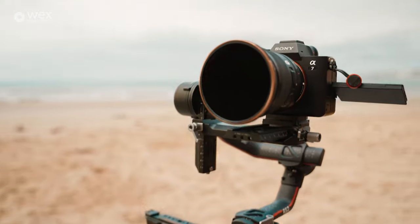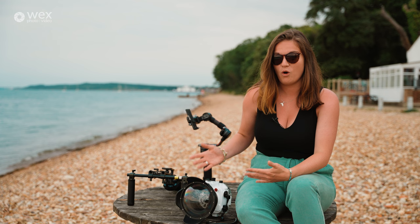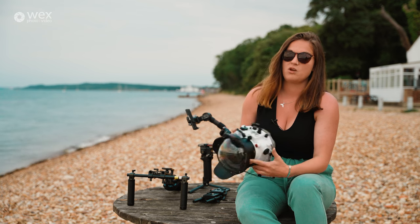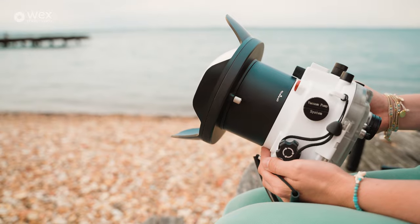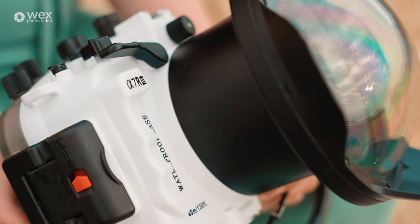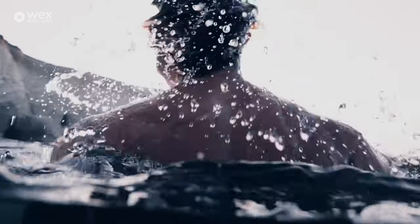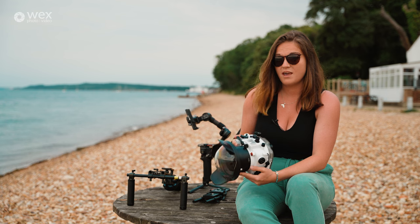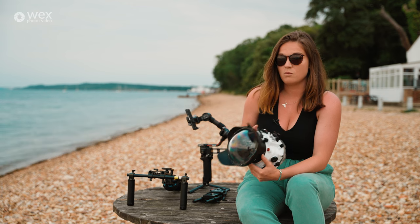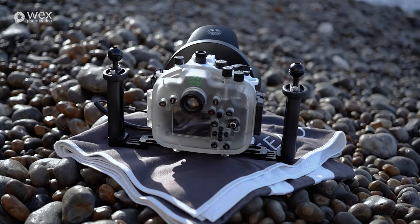One of the most unsteady — and damaging — things you could do is put your camera in water, so I have an underwater housing. This one is compatible with the Sony A7 Mark III. These housings are completely customized to particular cameras and allow me to capture everything from surface portraits and surfing to deep diving shots. These are no joke — if you make a mistake or go for a cheap option, saltwater and electronics are the end of your camera's life.